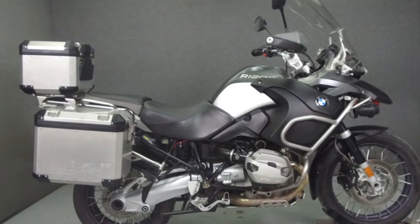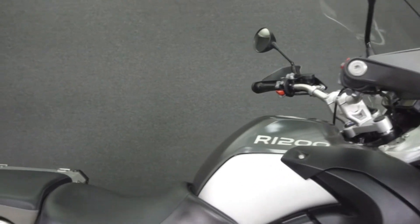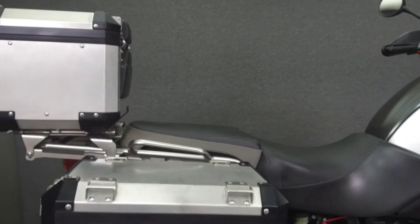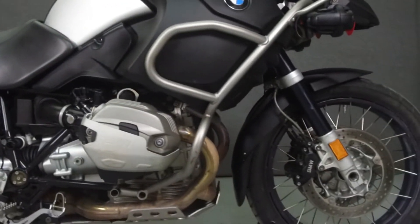Hey everyone, this is Keegan from National Power Sports. Today we're going to take a look at this 2011 BMW R1200GS with 29,666 miles.